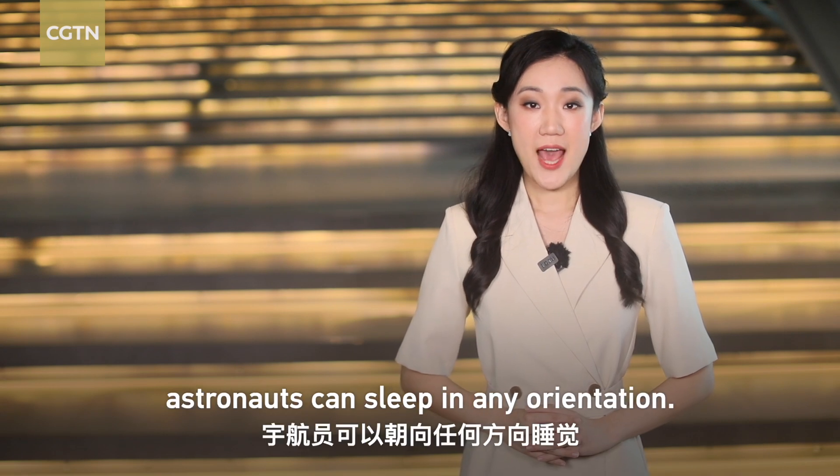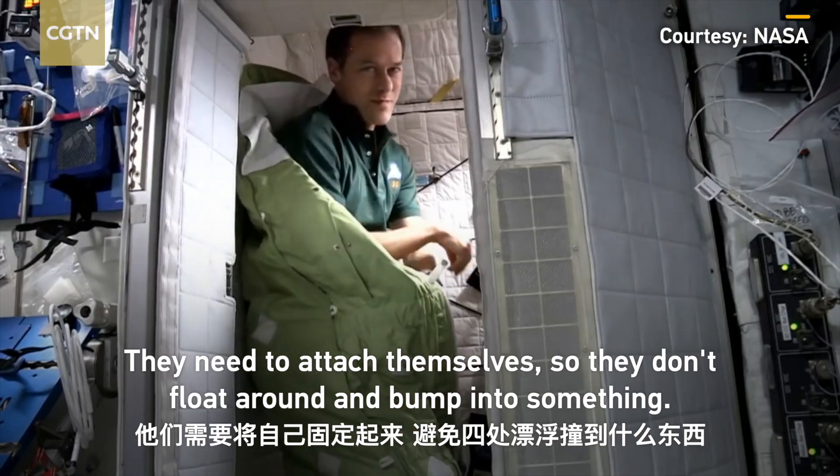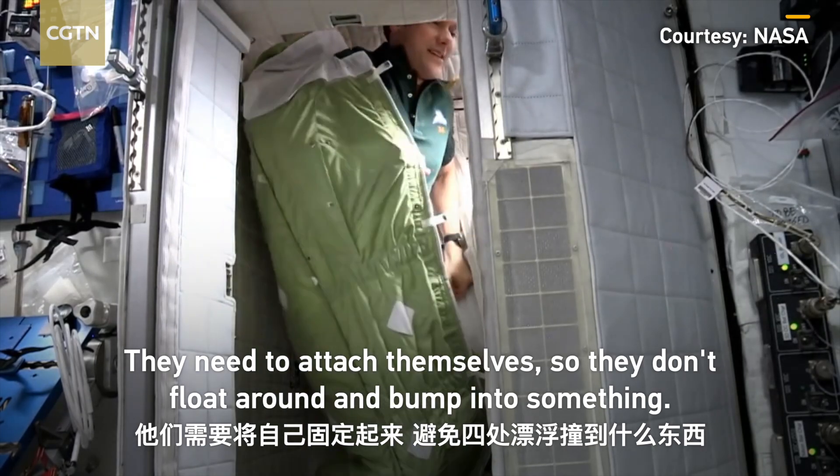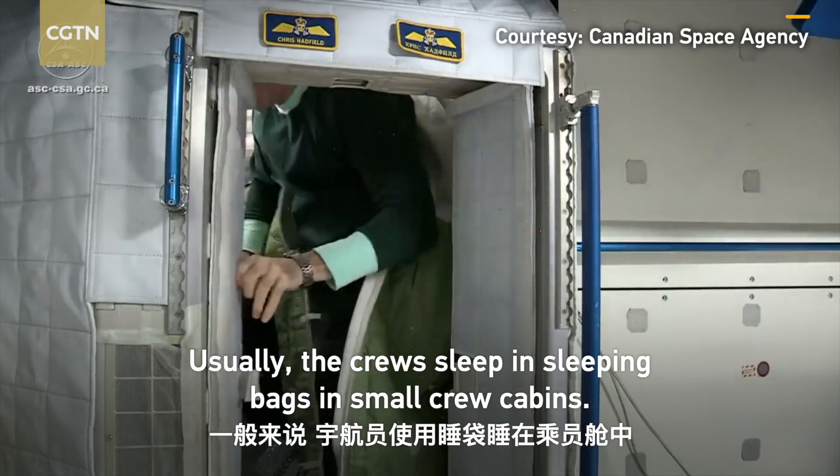In the weightless environment, astronauts can sleep in any orientation. They need to attach themselves so they don't float around and bump into something. Usually, the crews sleep in sleeping bags in small crew cabins.